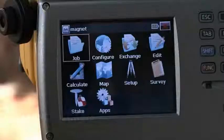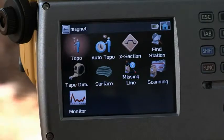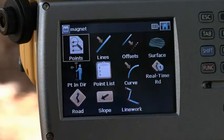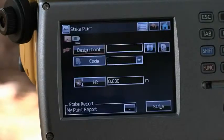Simplify your work in the field and increase your productivity by operating this complete field software from the large, bright touch screen. You can do point collection, description entry and calculations, as well as view points, lines and icons to help you make faster decisions.